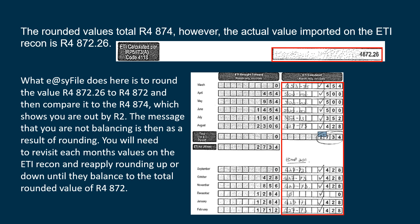What you do in this instance is to go to your ETI recon and look at each of the month's rounded values and either round up or down so that you can balance back to the total rounded value of 4872.